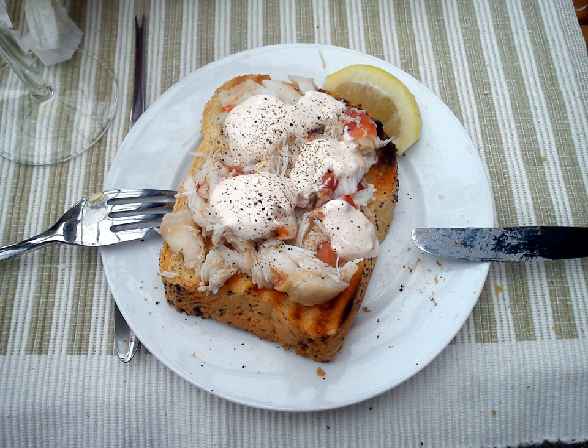Brown meat is from the body of the crab. It has a higher natural fat content, but is also extremely high in omega-3. 100 grams of brown crab contains two-thirds of the three grams weekly recommended intake of omega-3. Brown crabmeat has an even pâté-like texture and a rich full flavor. The color and texture of the brown meat vary throughout the year as the crab's physiology changes.